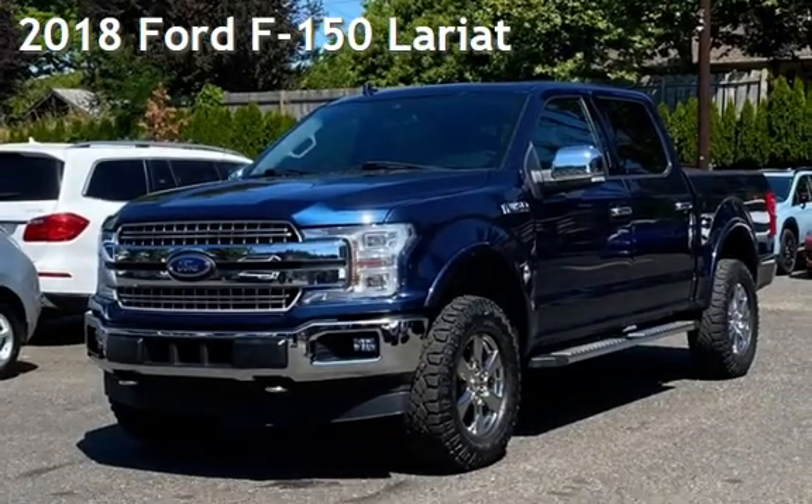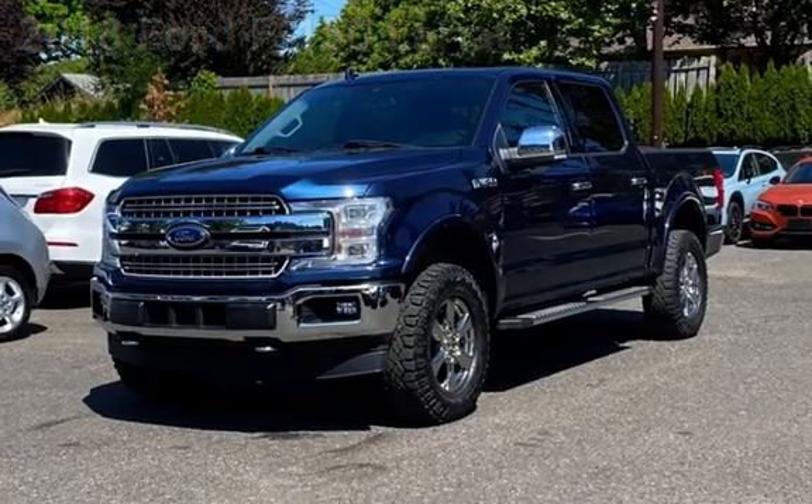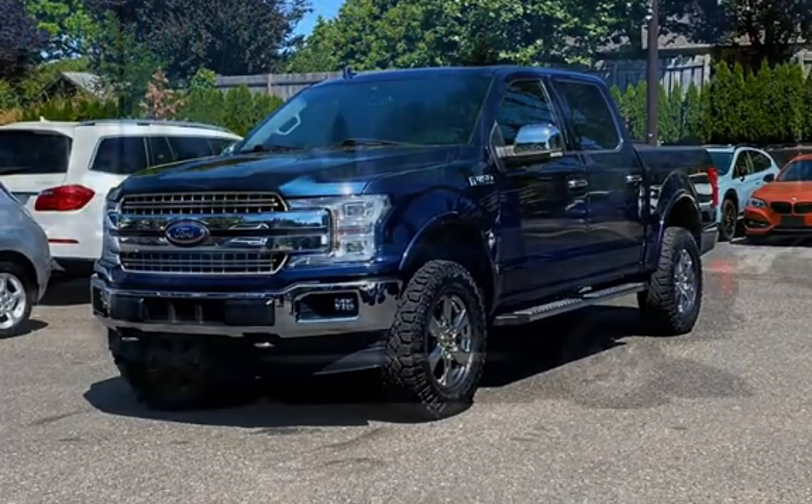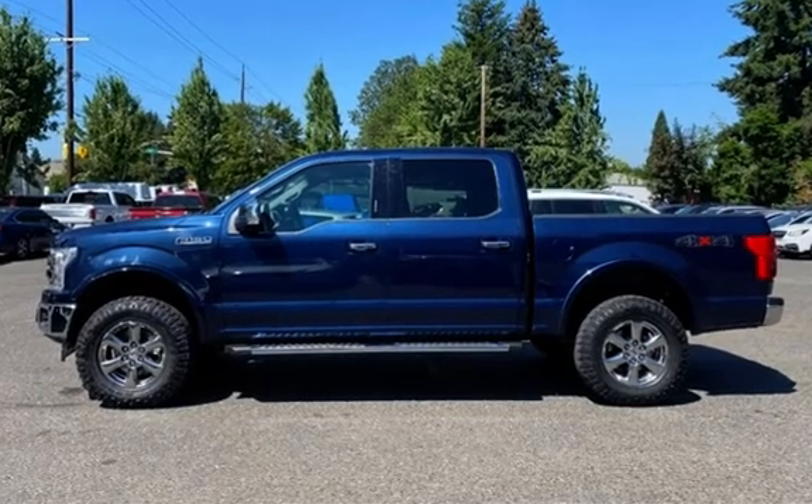Presenting a pre-owned 2018 Ford F-150 Lariat. This four-door truck has a six-cylinder, 3.5-liter V6 engine, with four-wheel drive and an automatic transmission.